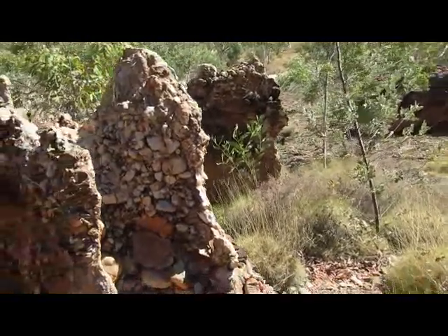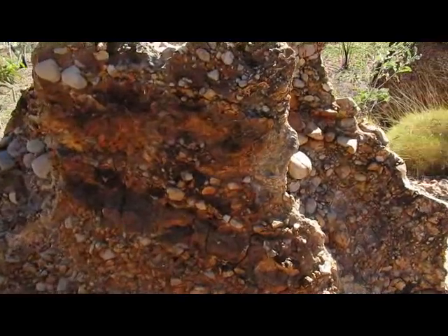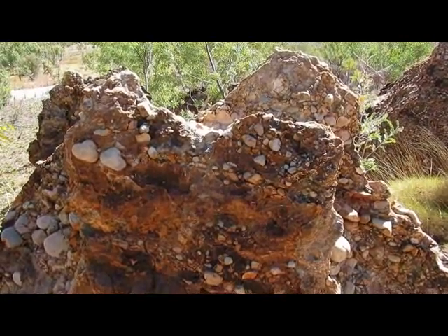You find these strange structures of remaining sandstone and rocks. It looks almost like it's been man-made.